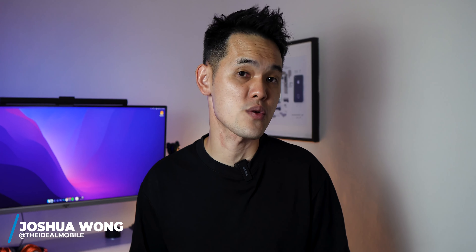Hi, my name is Joshua Wong. Welcome to Fastware episode 96. I do short and fast tech reviews on this channel. That's how the name came about.